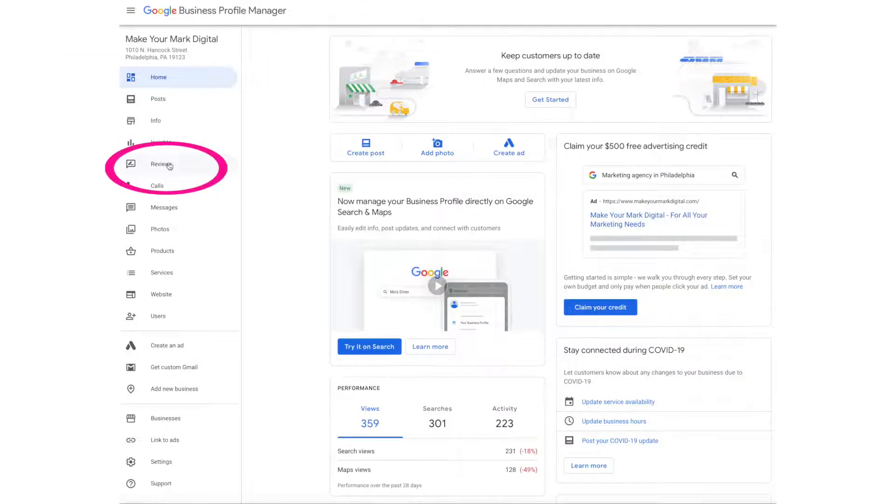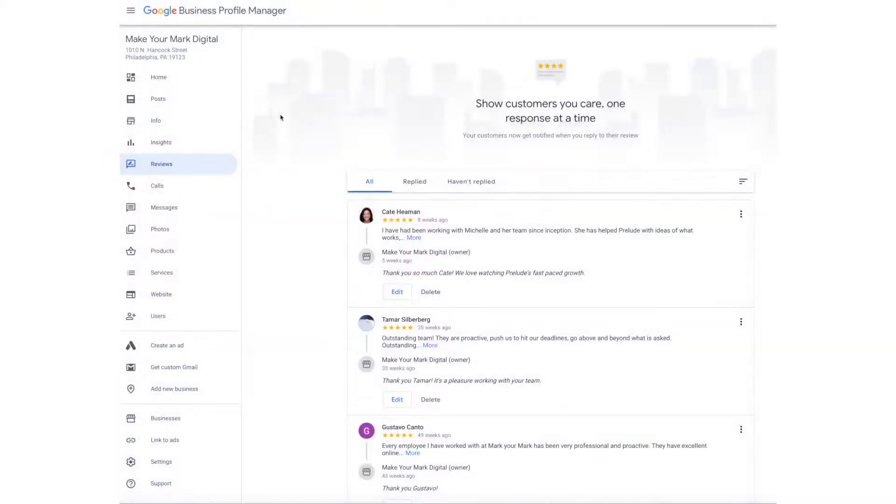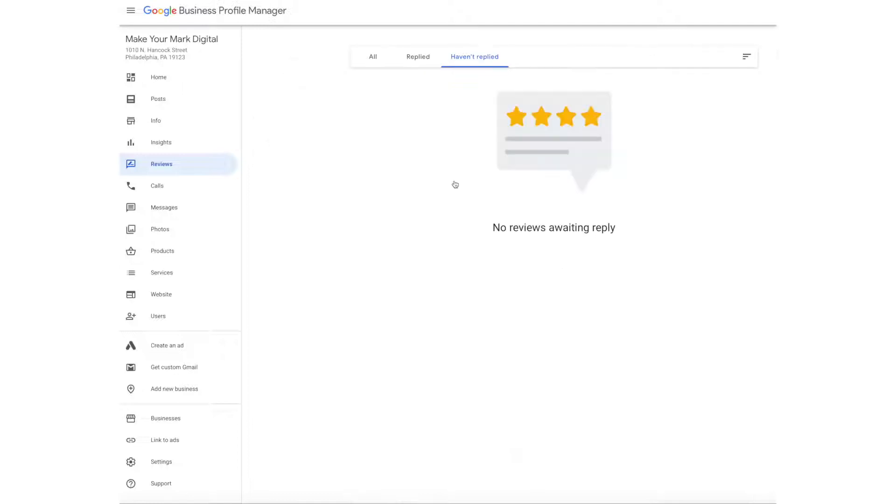Here, you can see all of your reviews, reviews you have replied to, and reviews that need a reply. Hit 'Haven't Replied' to see which reviews need your attention.